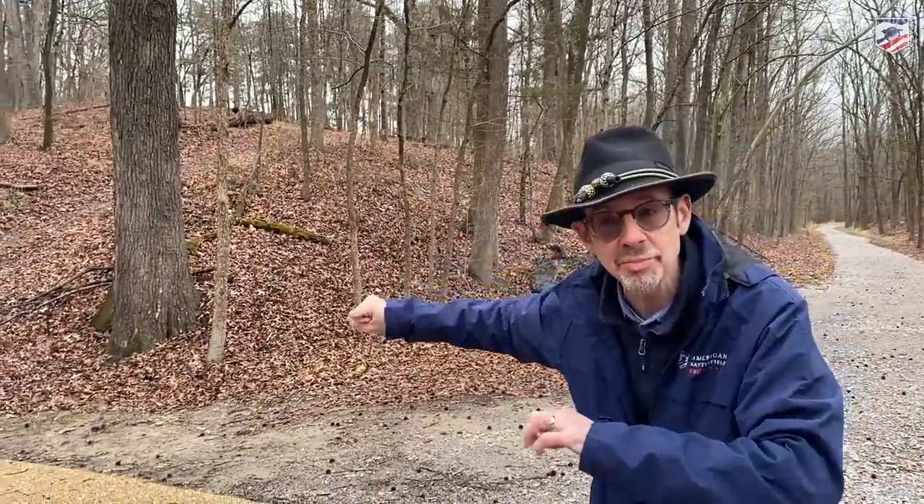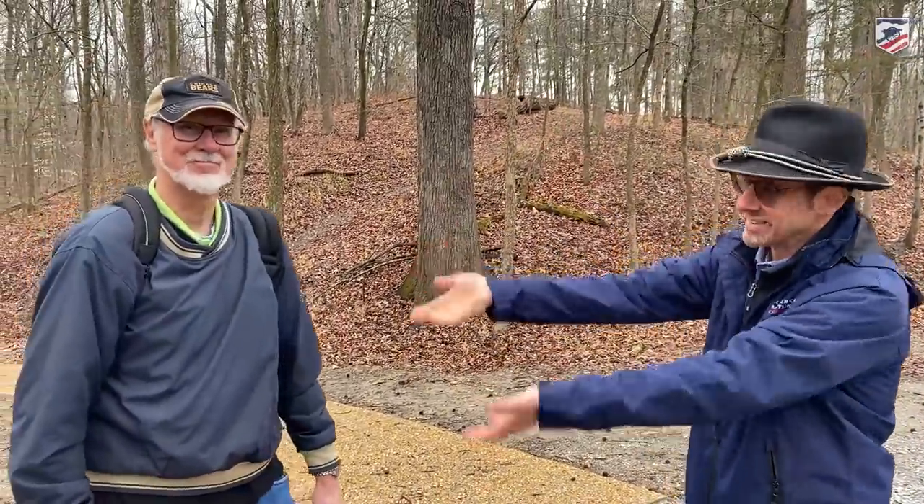You're with the American Battlefield Trust. I'm Gary Edelman. That's Doug Ullman behind the camera, and we are at Petersburg. We got lots to talk about. We already shot another video up above that hill over there. We're going to talk about the Confederate position up there, bring up some Union troops, talk about railroads. We've got it all with Wilson Green, our good friend. Take it away, Will.